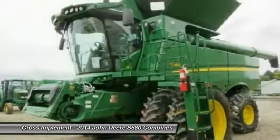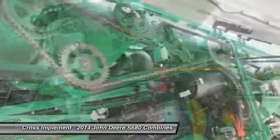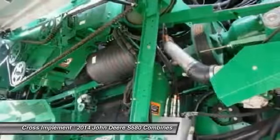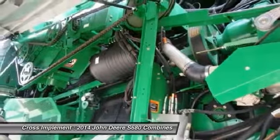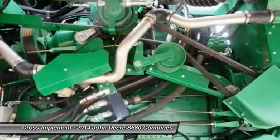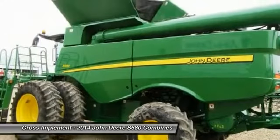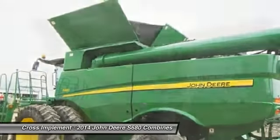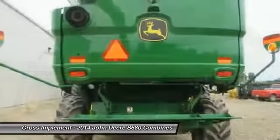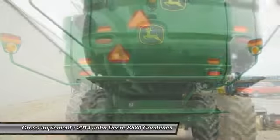Are you buying one of our combines site unseen and want additional assurance on your purchase? We now offer third-party verification in the form of thermal imaging inspections from a nationally renowned firm. A complete thermal inspection report reveals temperature abnormalities of drives, belts, bearings, and primary electrical components. This report shows belt alignment, bearing wear, and hot spots in the electrical system.